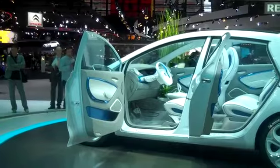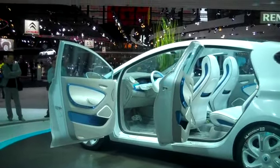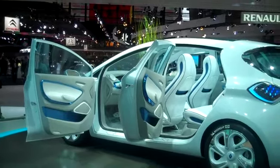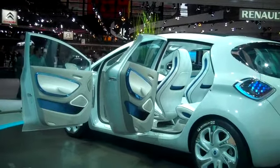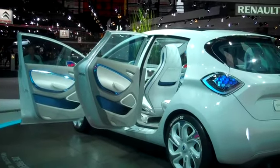You might be able to see there's actually a plant in the car, which as anyone knows is shorthand for being green. This is powered by an 80 VHP electric motor and it's got a 100 mile range.